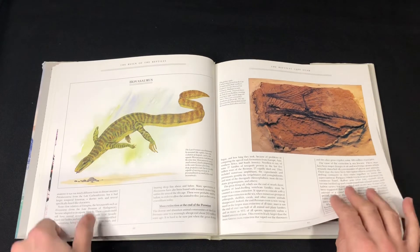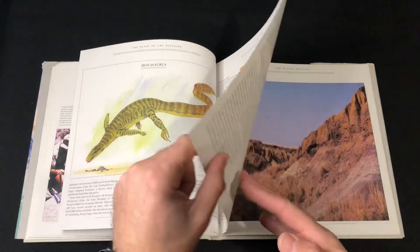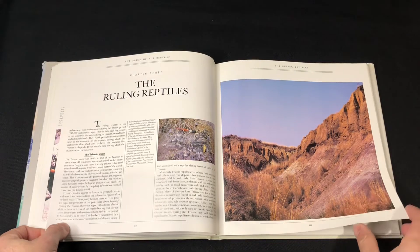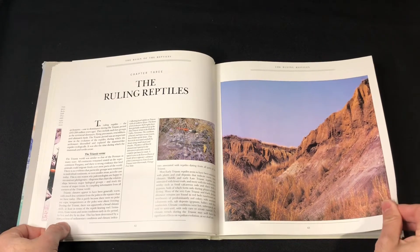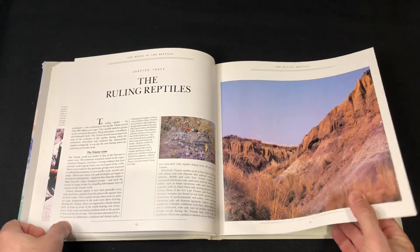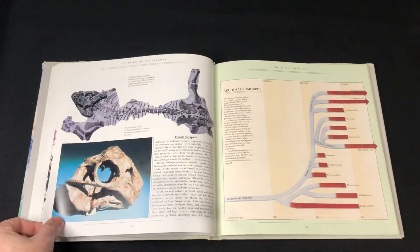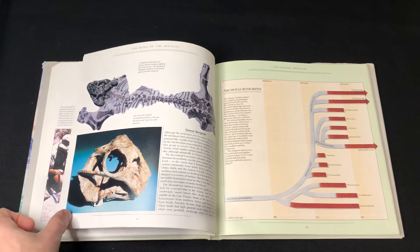Hypnosaurus — I never knew that creature existed. That's what I love about these books: you can just find creatures and animals that you never knew existed. Some may be accurate, some may not be. Some may have changed names, but it's still interesting to see.